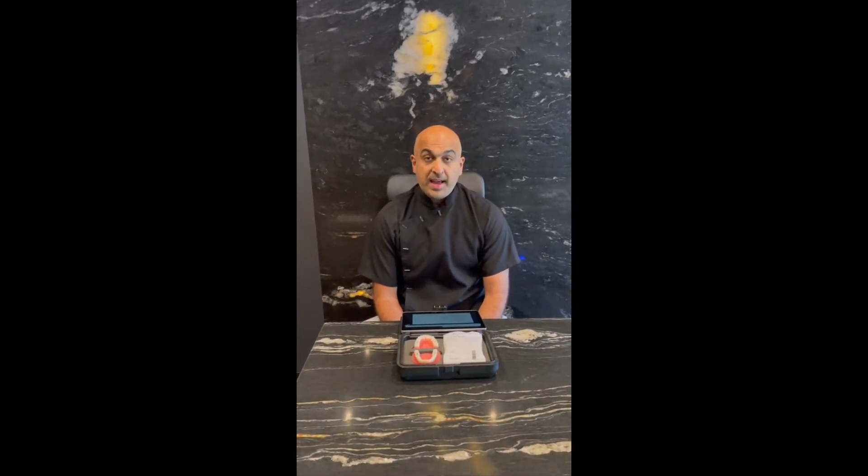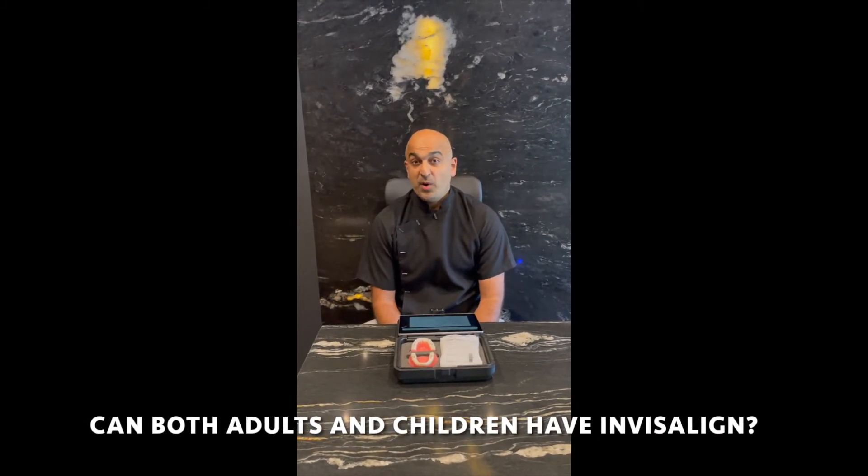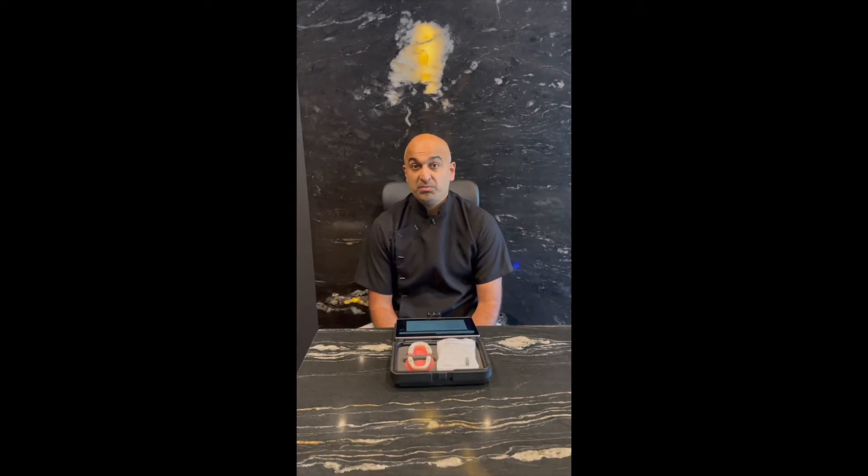Another question: can both adults and children have Invisalign? Yes, absolutely. It works well on both adults and children and we offer it for both. We probably do a lot more adults than children, in all honesty, because compliance becomes an issue — especially given that you can remove the aligners.